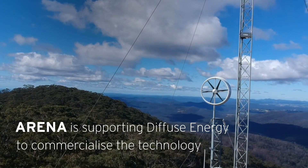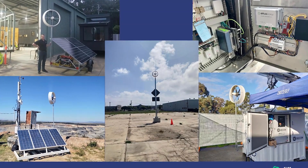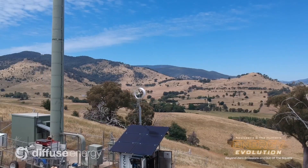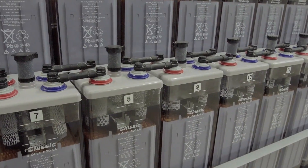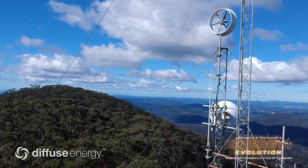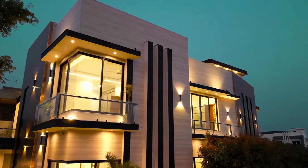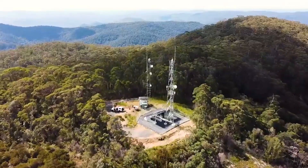Moreover, the implementation of the wind turbine system led to notable improvements in battery performance. The time between battery charge cycles increased by 25%, extending from 48 hours to 60 hours. This extension not only enhanced operational efficiency, but also contributed to reducing battery wear and tear over time. Overall, the successful integration of the Hyland 920 wind turbine system proved to be an effective, sustainable, and reliable power supply solution for remote sites, while simultaneously reducing environmental footprint and operational costs.